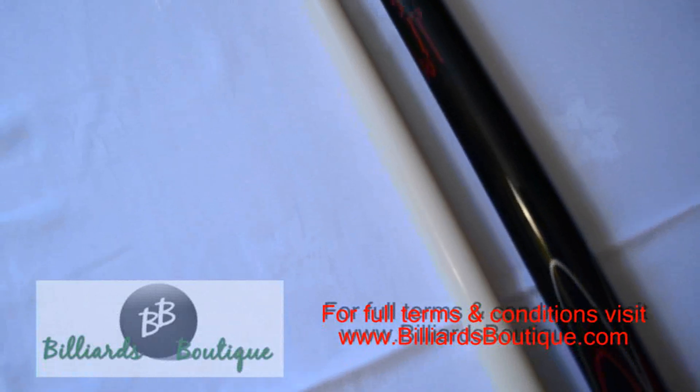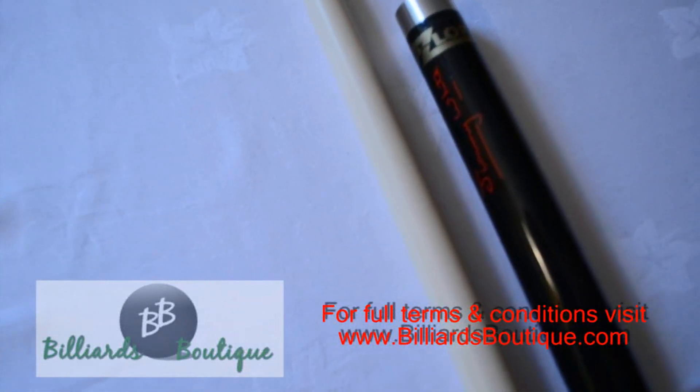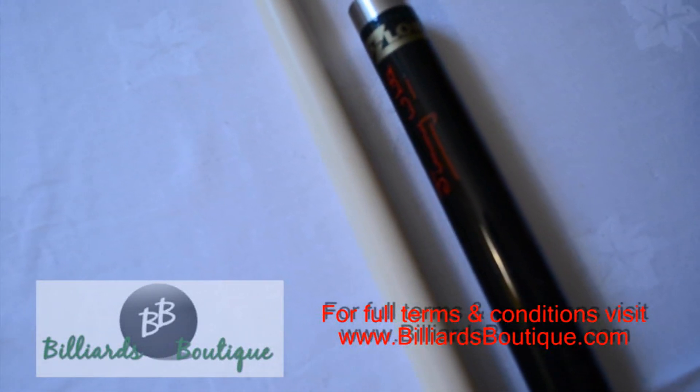And all that can be yours just simply by buying your goods at Billiards Boutique.